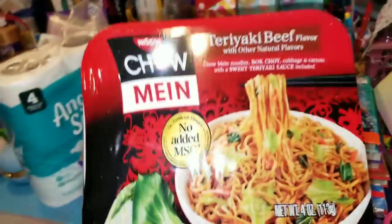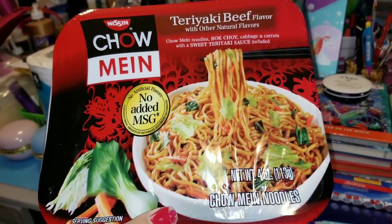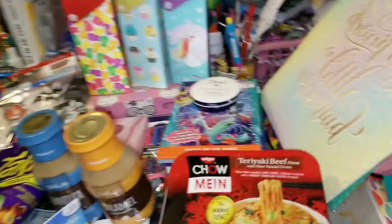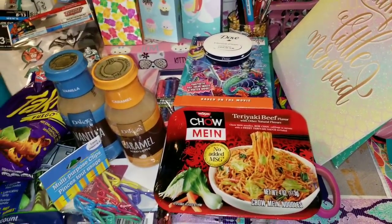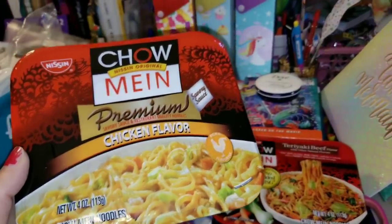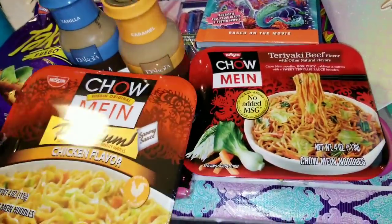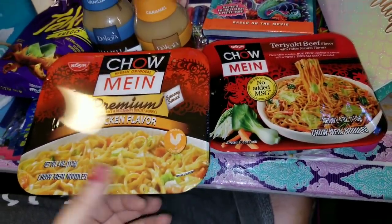I lied — that was not the last thing. I did pick up the chow mein — this is the teriyaki beef flavor. My husband loves these so I did pick up a couple. And I can see there are only two left in this bag because I had two bags full of these. This other one is the chow mein chicken flavor — apparently they liked them and ate all the rest of them already. Not a big surprise!